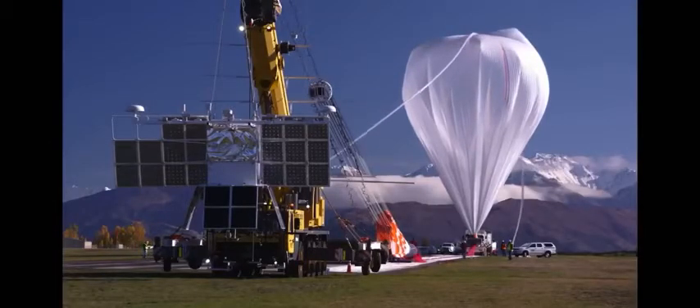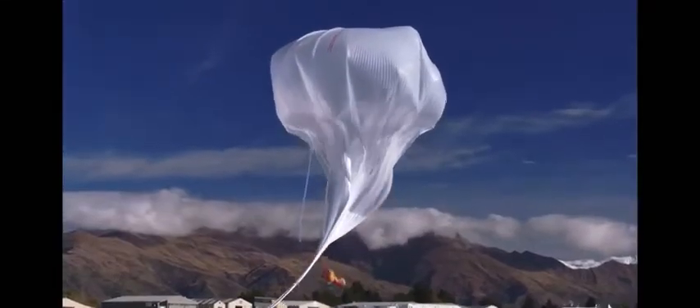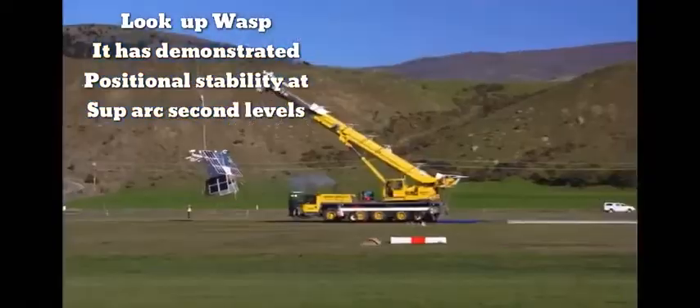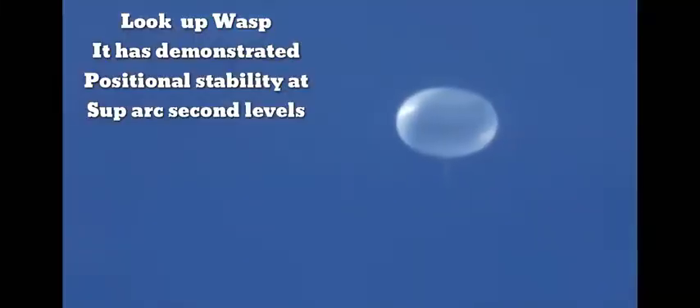New super-pressure technology, along with sub-arc-second pointing capability, put scientific balloon performance on par with satellites for certain types of science.